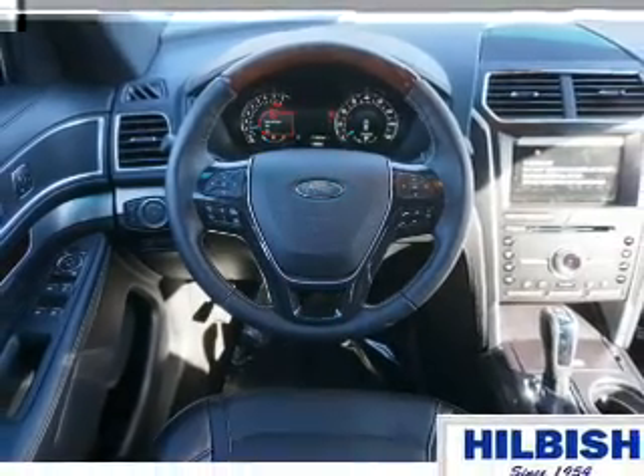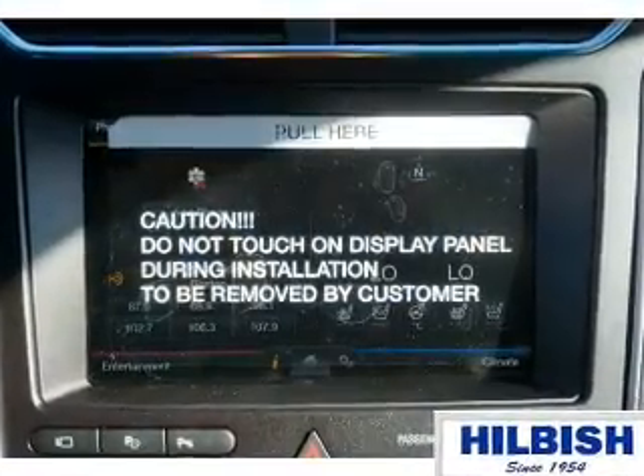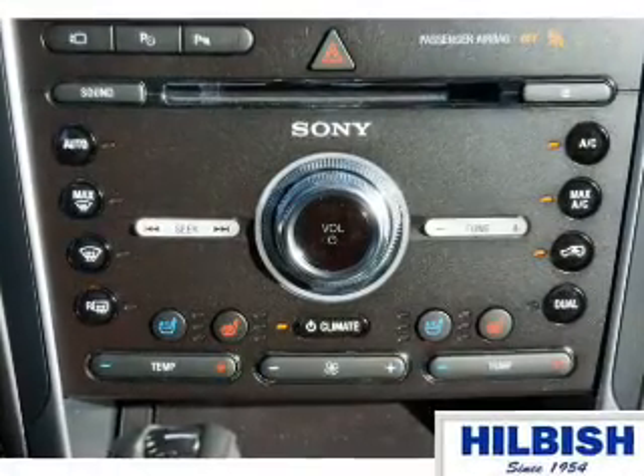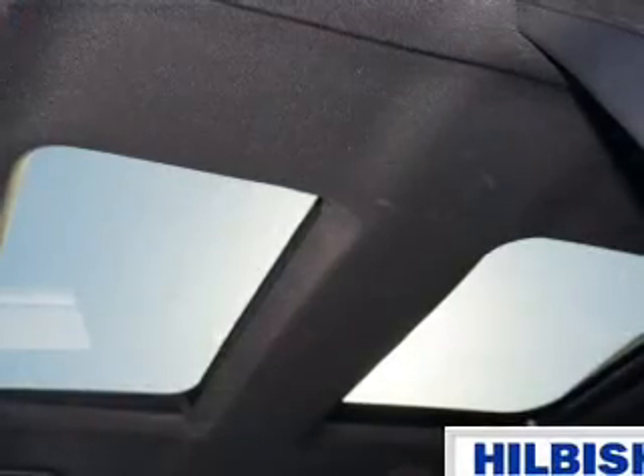Inside you'll find ventilated seats, heated steering wheel, third-row seats, leather seats, heated seats, Bluetooth connectivity, digital radio, Sirius XM satellite radio, auxiliary input, and remote start.